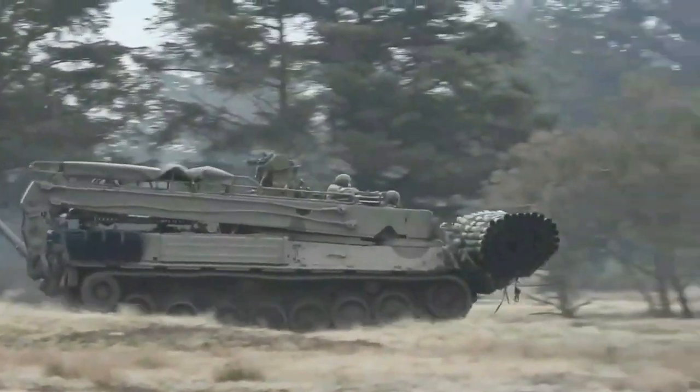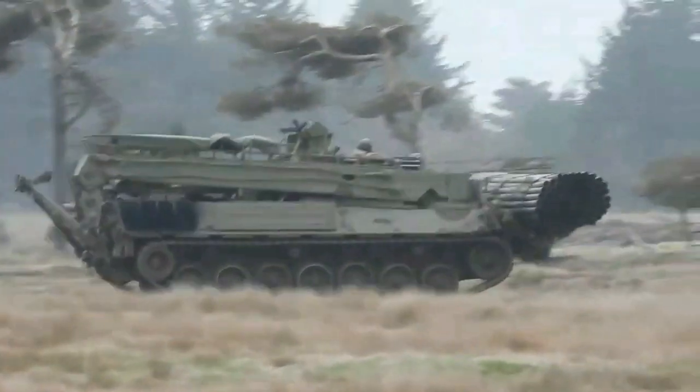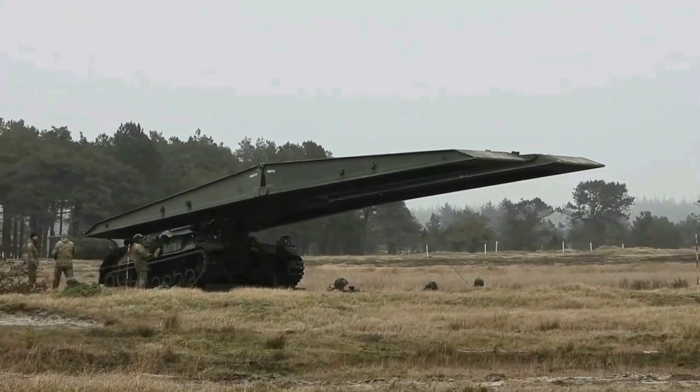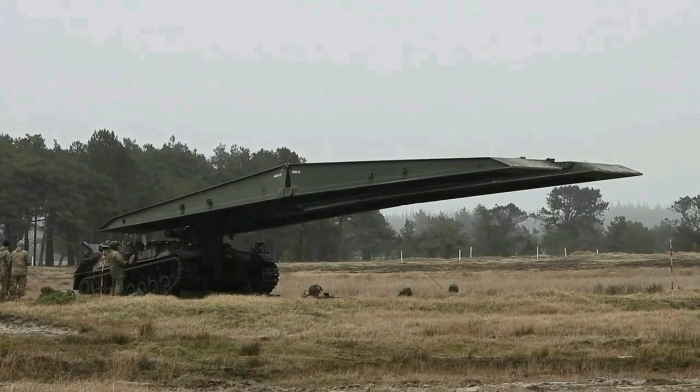Former M60 tanks fitted with folding bridges are headed for Ukraine. The United States will provide Ukraine with Armored Vehicle Launched Bridges, AVLBs, as part of a 400 million dollar tranche of military aid. The package also includes artillery rockets, artillery shells, and other ammunition.